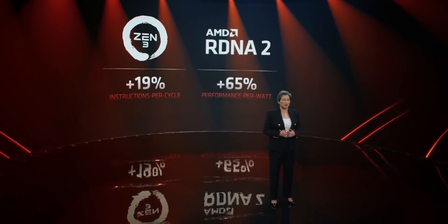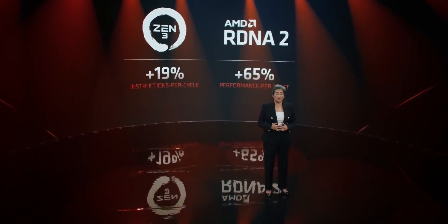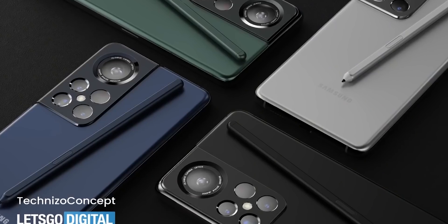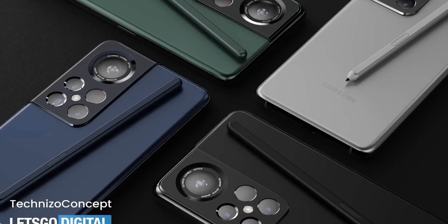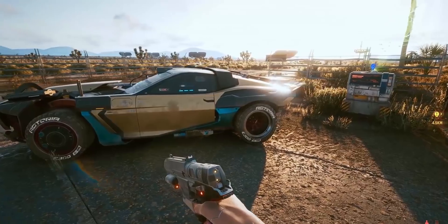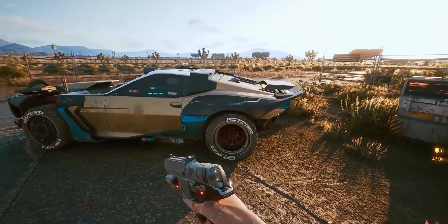Nonetheless, it's good to see an Android chipset beating Apple's best smartphone chipset in graphics performance. Samsung is expected to announce its new Exynos chip in July, and right now the chip is an absolute beast, elevating the gaming level of Android phones to an all-time high.